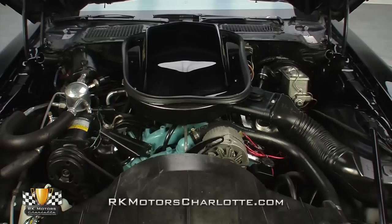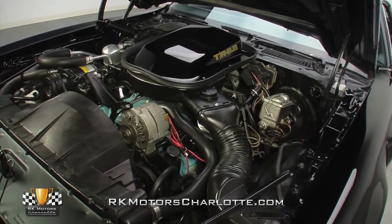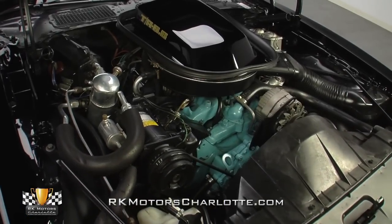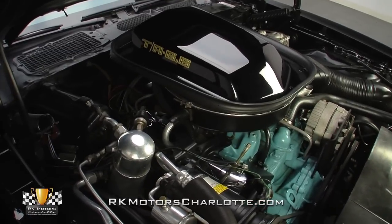By utilizing a better block casting, chromoly piston rings, a revised camshaft, a better oil pump, a better distributor, and smaller 6X heads from Pontiac's own 350, the W72 created higher compression and successfully reversed almost a decade of declining horsepower numbers.